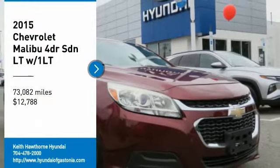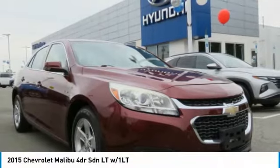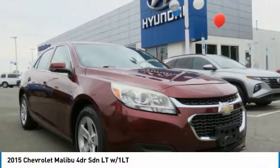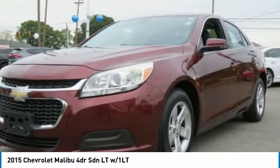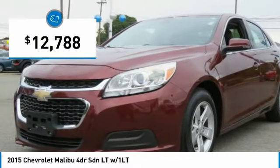You are going to love this 2015 Malibu. A combination of performance and fuel economy, the Malibu is a great commuting car and is priced below $15,000.